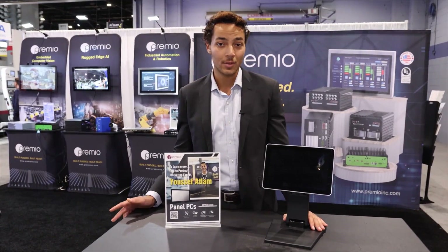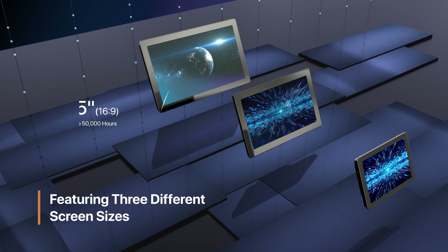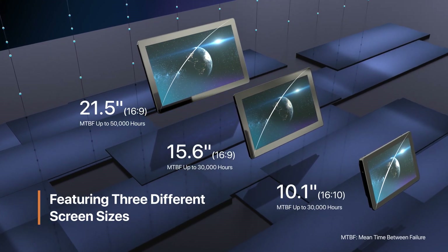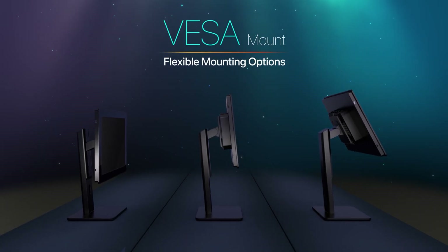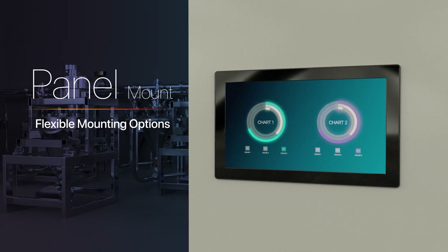The AIO series comes in three different display sizes — 10.1 inch, 15.6 inch, and 21.5 inch — and also features 10-point PCAP touch configuration with two mounting options: VESA mount and panel mounting.